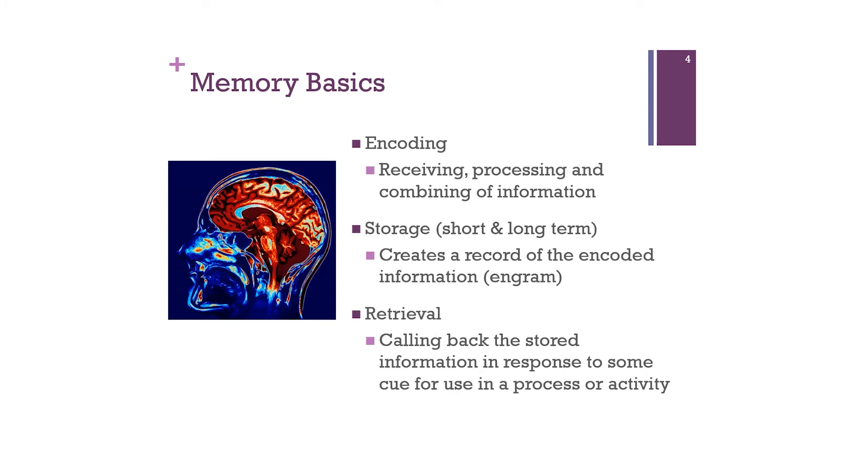To better understand how the brain works, let's look at the three processes of memory basics: encoding, storage, and retrieval. Encoding is the receiving, processing, and combining of information from the outside world — auditory, olfactory, tactile, and other sensations. Storage, both short and long-term, creates a record called an engram — a processed piece of information stored in the brain, which can be both good and bad. Retrieval is our ability to call back stored information in response to a cue for use in a process or activity.